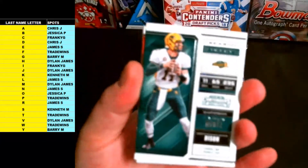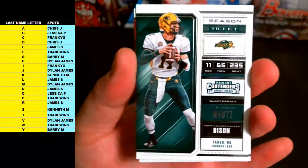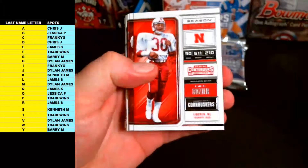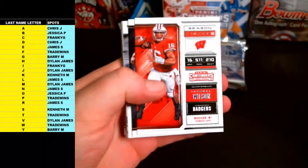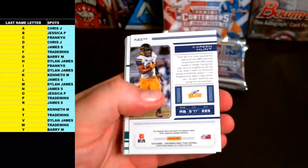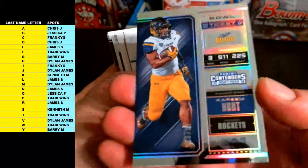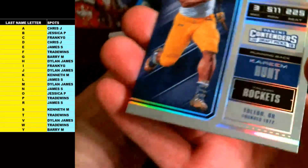First up is Carson Wentz, Mike Rosier, Deion Sanders, Russell Wilson, Jabril Peppers, and — Kareem Hunt Bowl Ticket variation! That one's numbered 39 of 99.